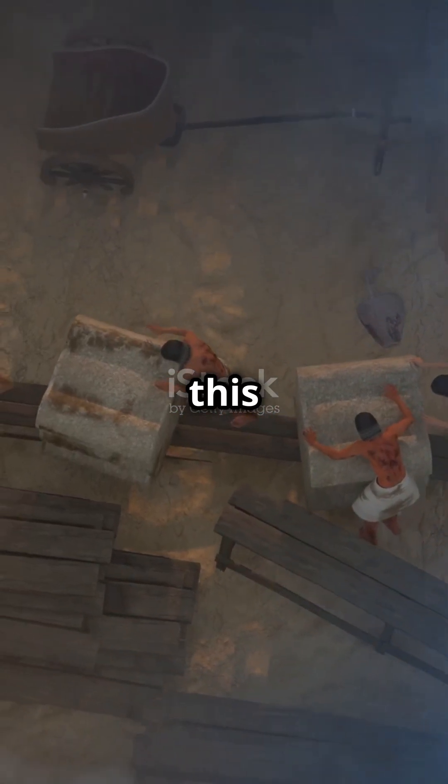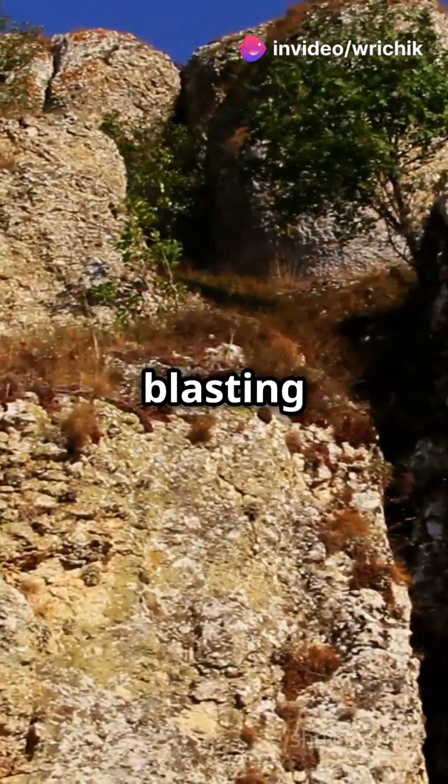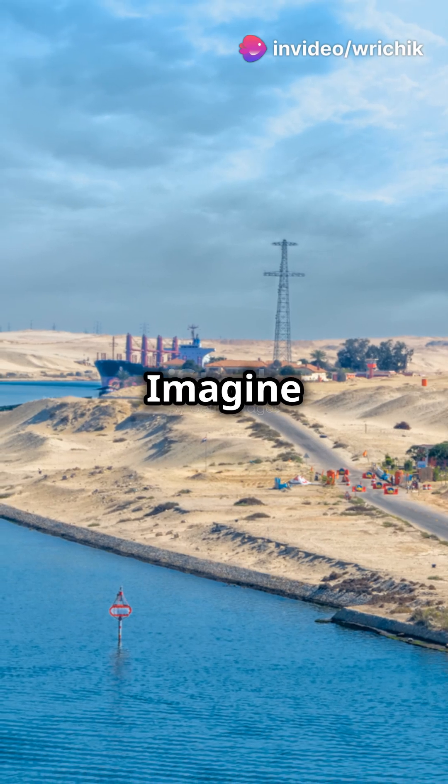And get this — digging the canal wasn't just about shovels and sweat. It involved blasting through tough limestone and sandstone. Imagine the noise.